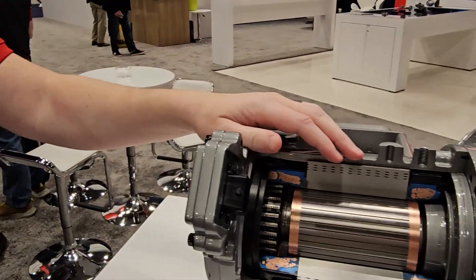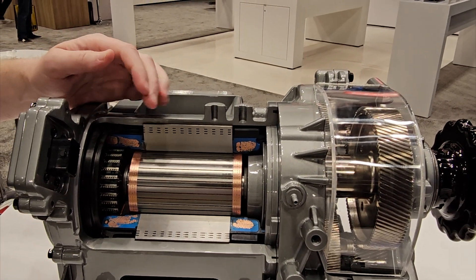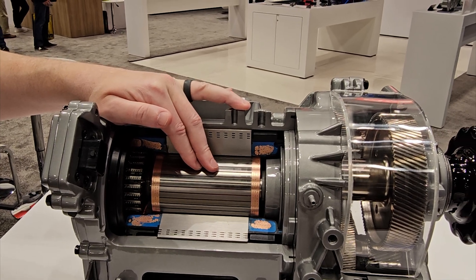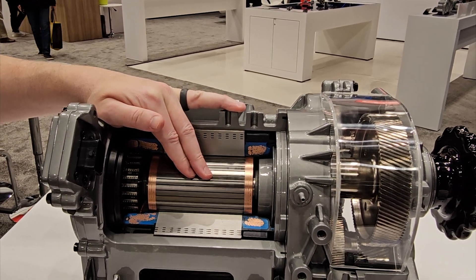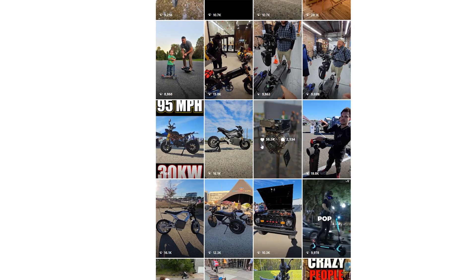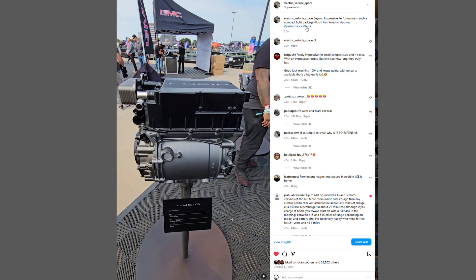You can have up to four of these in a vehicle. What's the top speed and acceleration? This motor goes to 24,000 RPM. That's insane! We've even tested them up to 30,000 RPM.